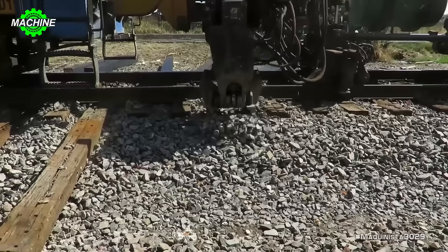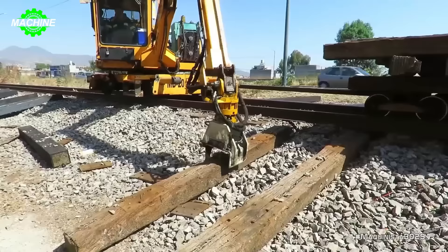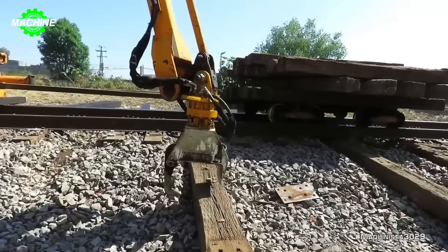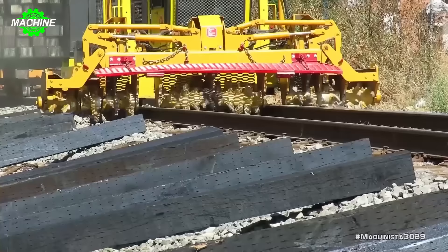This process is typically carried out under the close supervision of engineers and professional staff, ensuring that every installation step is carried out correctly and adheres to safety standards. Machinery utilizes cranes or lifting systems to move and place each rail into the exact position on the railway track, then uses appropriate tools and equipment to secure the rail into its position.